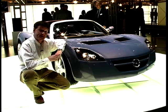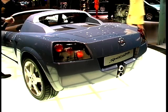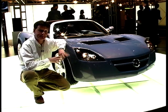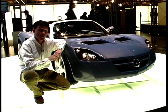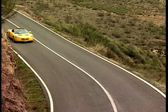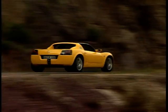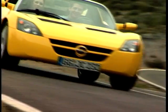Vauxhall have surprised everyone at Geneva with a new concept called the Speedster, developed in conjunction with Lotus at Vauxhall's Technical Centre at Rüsselsheim in Germany. It has an all-aluminium lightweight body and should go like stink. You get a choice of 1.8 or 2.2-litre engines, hopefully going into production in the year 2000. The 2.2-litre version produces a maximum of 147 bhp with a top speed of around 137 mph and 0-60 mph in less than six seconds.